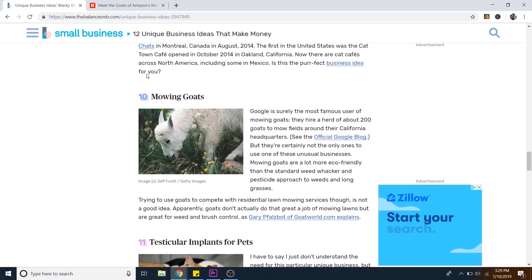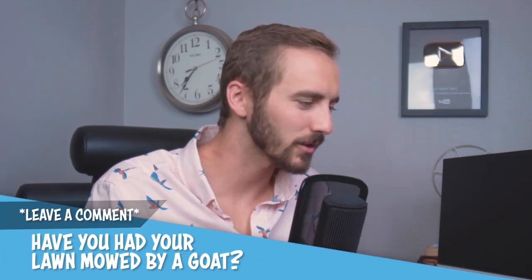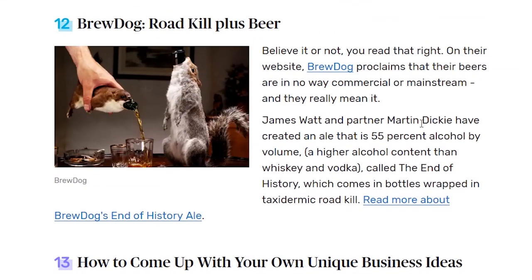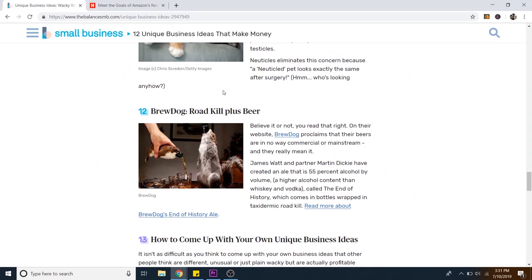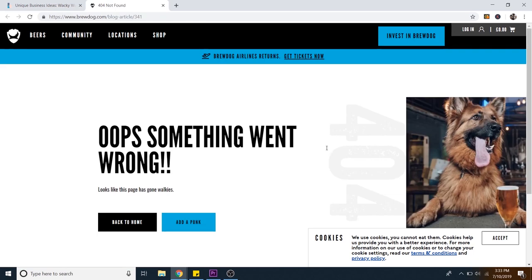There's mowing goats again on a different website — balancesmb.com. Leave a comment if you've ever had your lawn mowed by a goat. They make roadkill beer koozies — this is a real thing. Either way, we're adding that to the menu because that is hilarious. So we've got about five now. I'm going to go ahead and go on to Fiverr and actually find five different designers to make these logos.